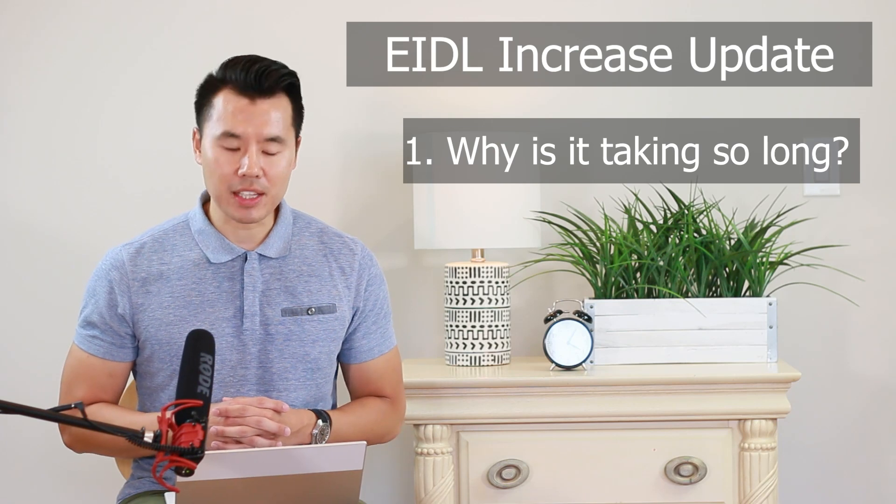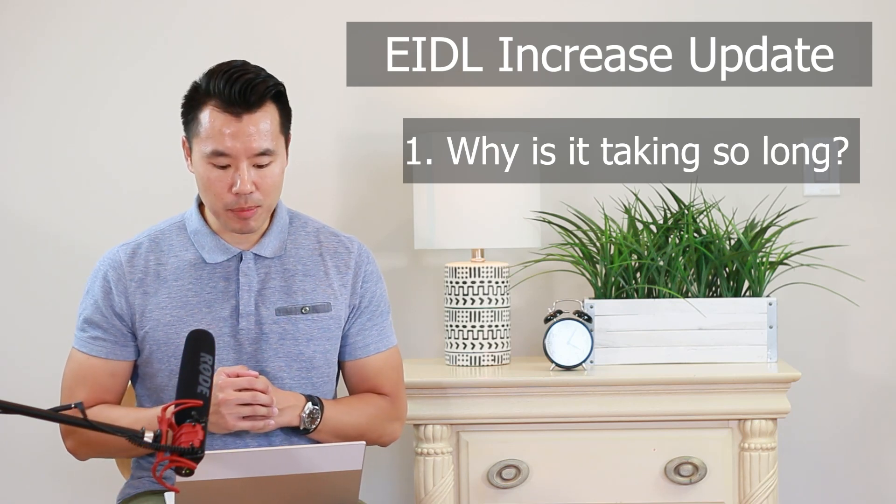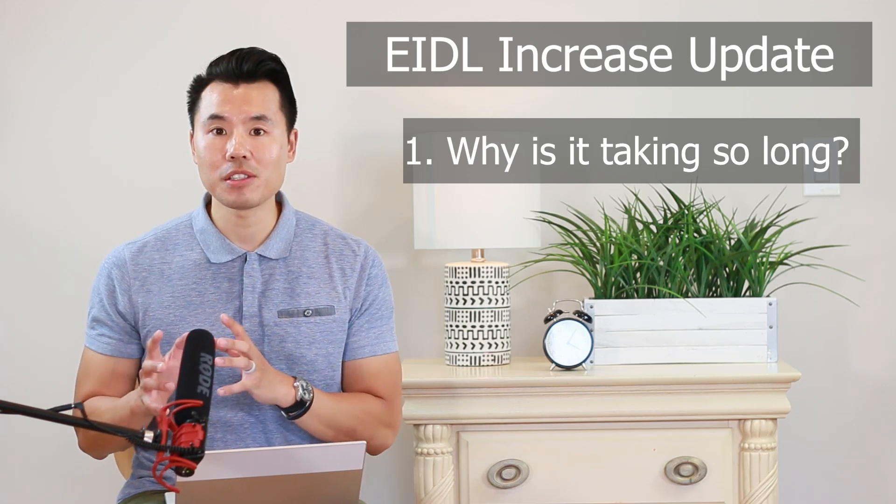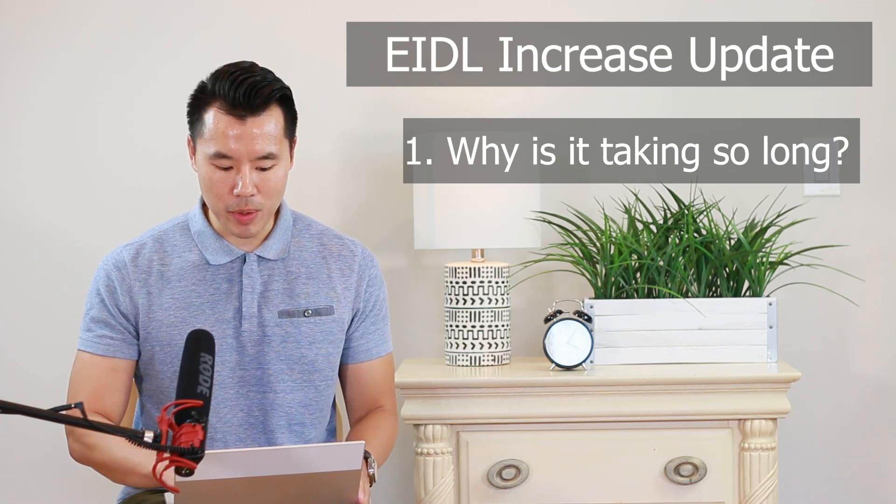We have regularly checked the client's EIDL online dashboard, probably what many of you have been doing, and all it shows is that your loan modification is being processed. That's all it shows at this point.